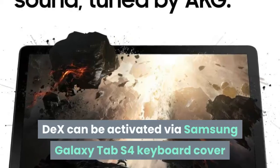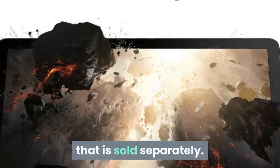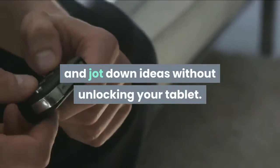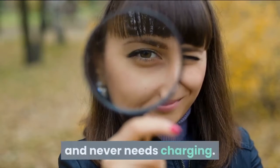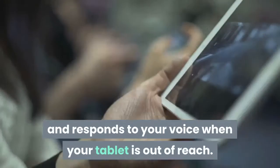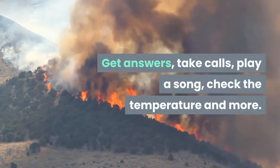DeX can be activated via the Samsung Galaxy Tab S4 keyboard cover, sold separately. Personalize messages with GIFs and jot down ideas without unlocking your tablet. The included S Pen translates, clips, magnifies, and never needs charging. With far-field mics, your tablet listens and responds to your voice when out of reach — get answers, take calls, play a song, check the temperature and more.